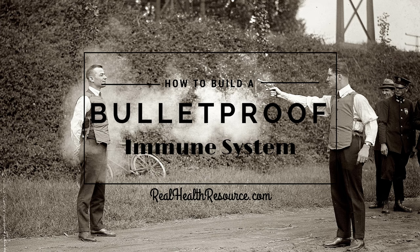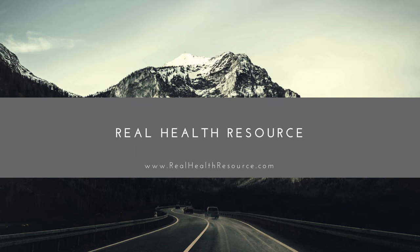Thank you for listening to the Real Health Podcast with Dr. Taylor Crick. This episode has been sponsored by realhealthresource.com, your go-to resource for everything health, nutrition, and wellness. Be sure to like us on Facebook, follow us on Twitter and Instagram, and visit our website at realhealthresource.com.